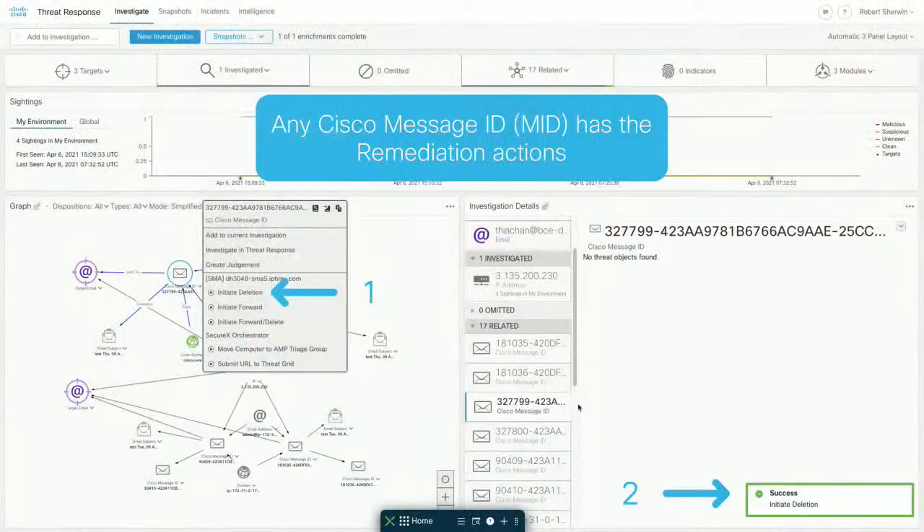The big piece for us is being able to do something about an email that came into your environment. In our 13.5 release, we introduced a great new addition to remediation capabilities called Search and Remediate. We thought — what if we could take it one step further and integrate this into SecureX? What we're looking at on screen is a highlight of Threat Response. From the MID — Message ID — perspective, we can go through and actually initiate delete, forward, or forward and delete, all from SecureX from that right-click menu.